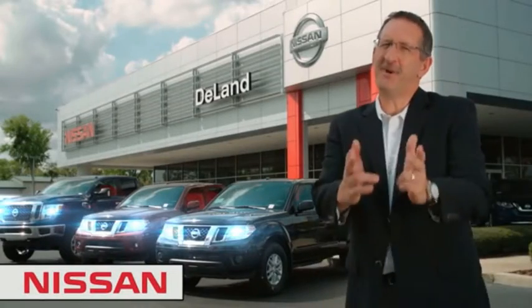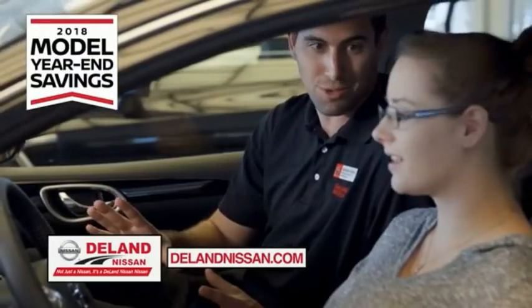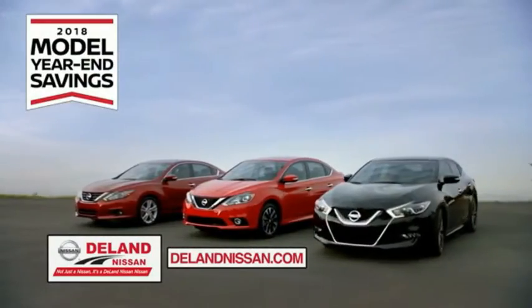I'm Curt. Before you buy, give us a try. Get ready to play big and save big with Deland Nissan during the 2018 model year savings event.